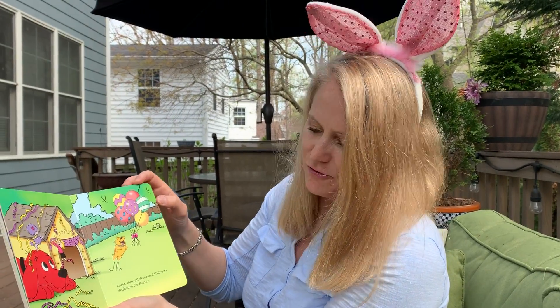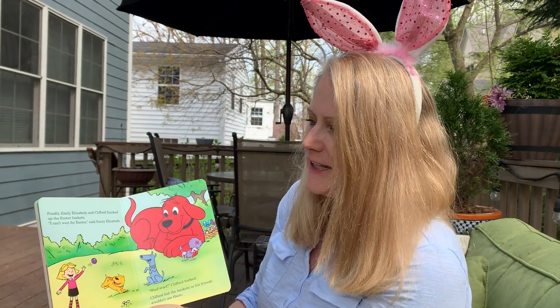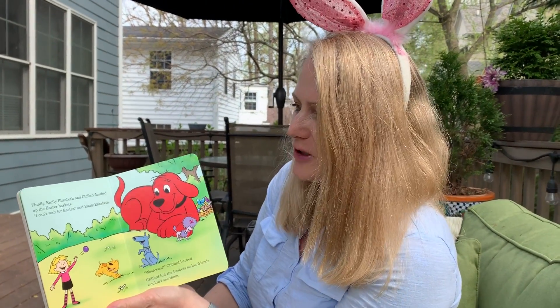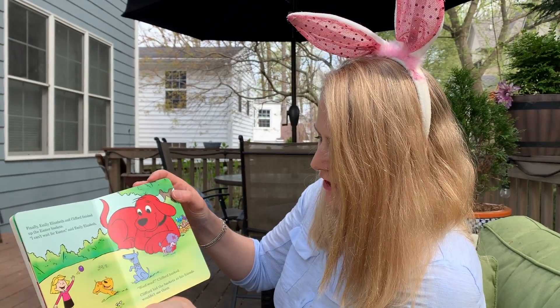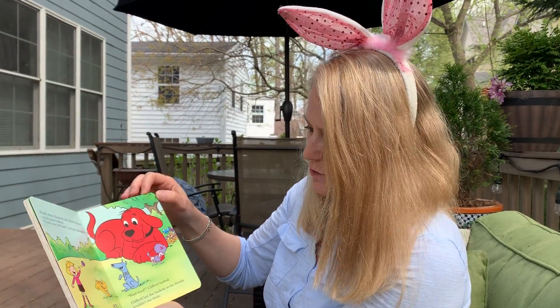Later, they all decorated Clifford's dog house for Easter. Finally, Emily Elizabeth and Clifford finished up the Easter baskets. "I can't wait for Easter," said Emily Elizabeth. Woof woof, Clifford barked. Clifford hid the baskets so his friends wouldn't see them.